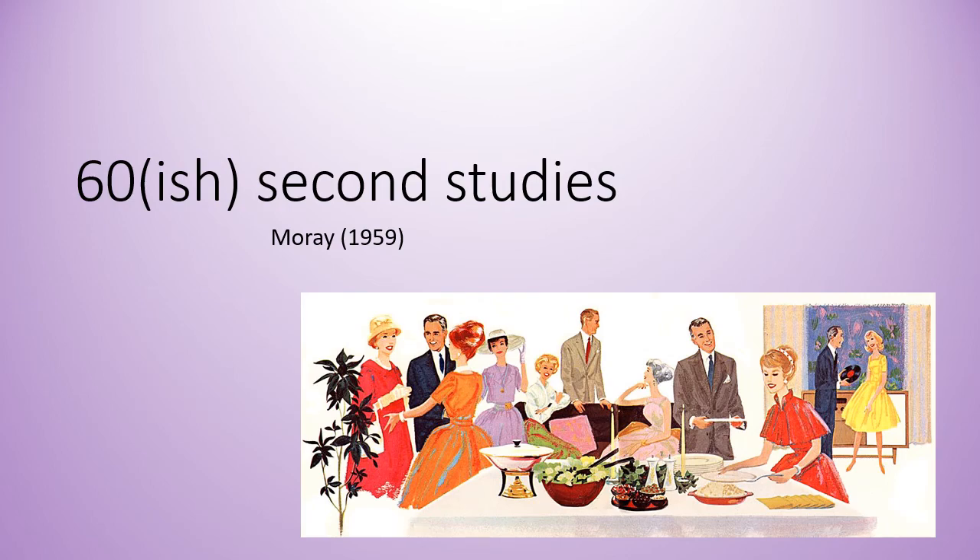Hello and welcome to another video where I summarize one of the studies from component two of the OCR A-level psychology in about 60 seconds. This video is about Murray's 1959 study. In my experience it's one that students find a little bit tricky, partly because it's one of those that's split into multiple experiments. So let's start the clock and see what we can manage.